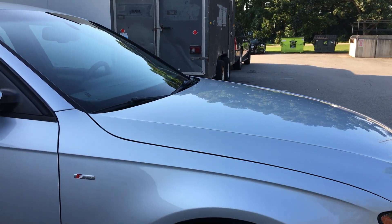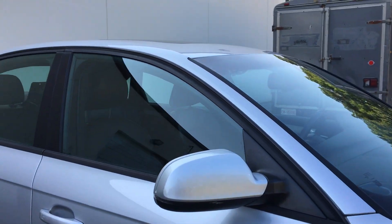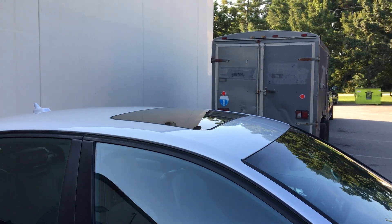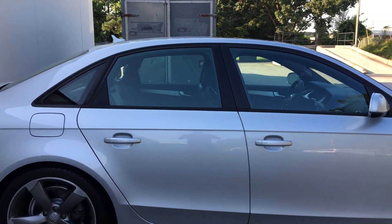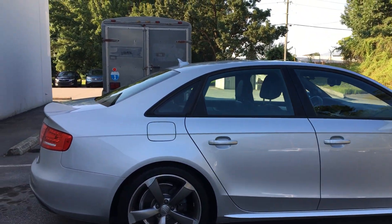It has new brakes front and rear. Turn signals and lane departure warning, power sunroof. As you can see it's a very sleek ride — no accidents on this vehicle.